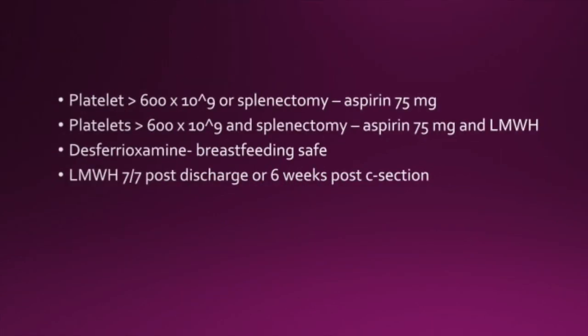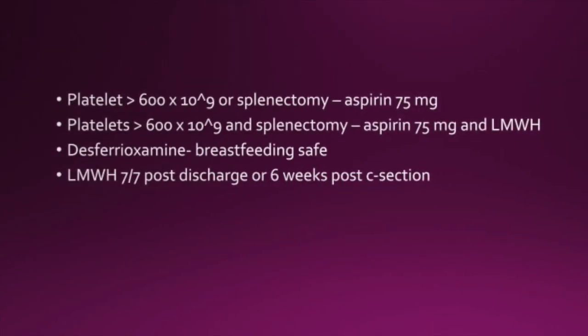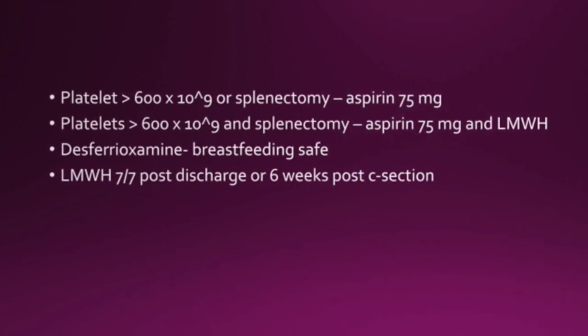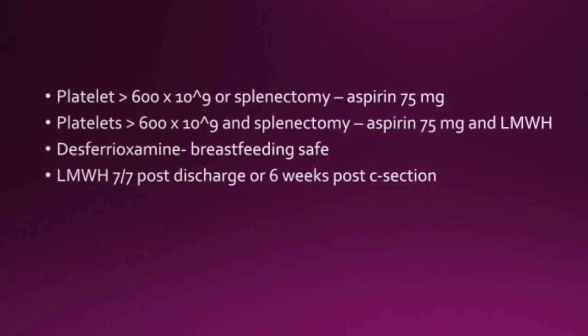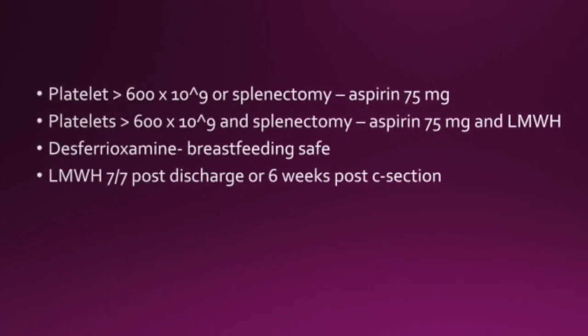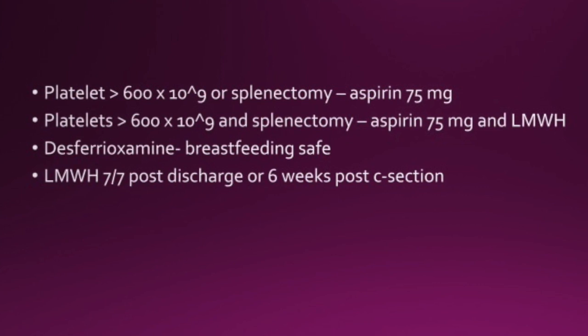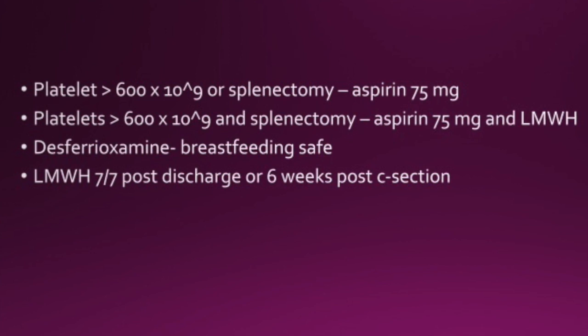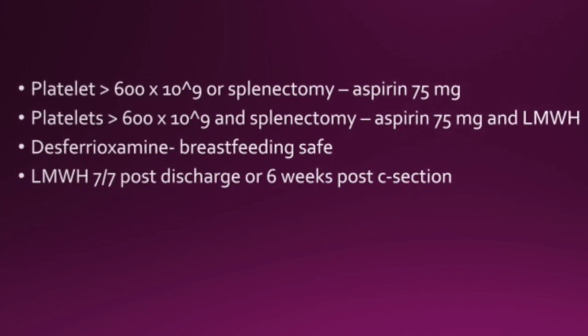This is quite an important point: if the platelets are over 600 or they've had a splenectomy, then they just have aspirin. If the platelets are over 600 and they've had a splenectomy, they get aspirin 75mg and low molecular weight heparin. Desferrioxamine is for iron chelation and is safe in breastfeeding. Low molecular weight heparin should be given for seven days post-discharge or six weeks after a section.